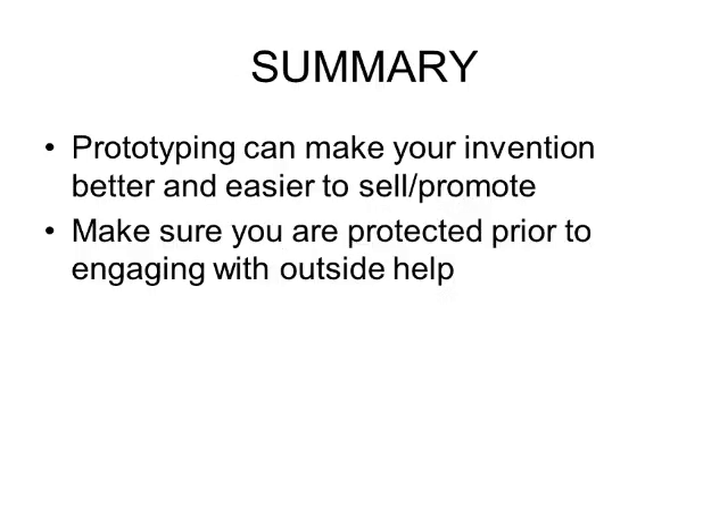In summary, prototyping can make your invention better and easier to sell and promote. And of course, make sure that you are protected prior to engaging with any outside help, such as consultants, marketing, and things like that. Thanks again for checking out this episode of Inventor's Quick Tips. Have a great day.